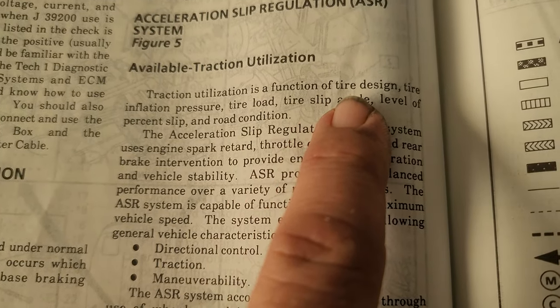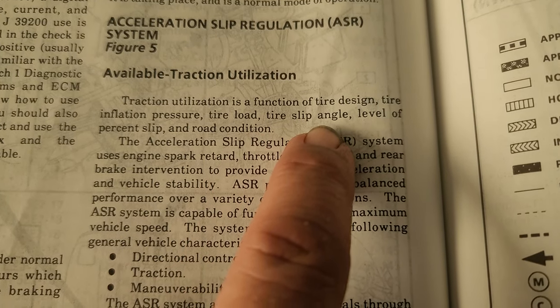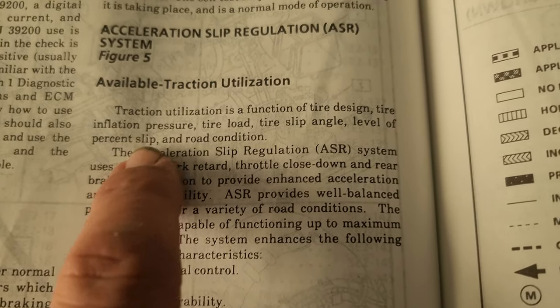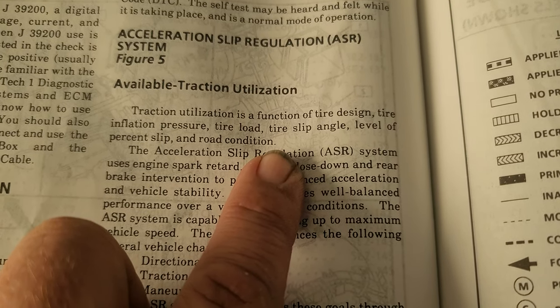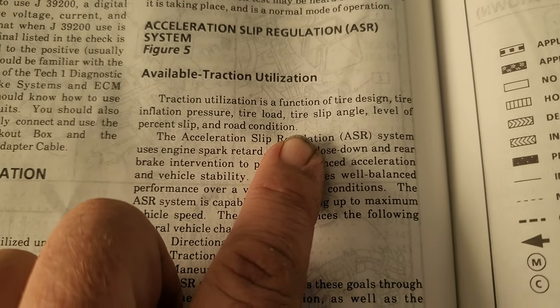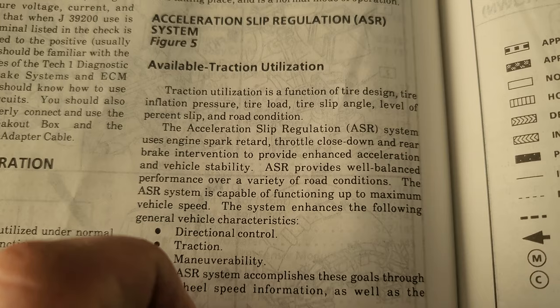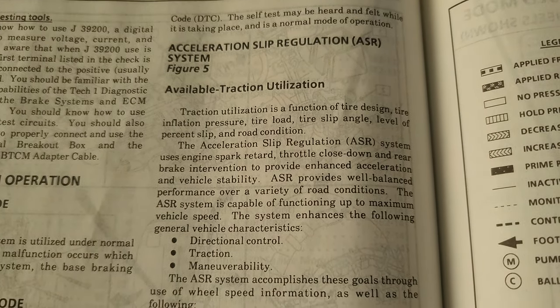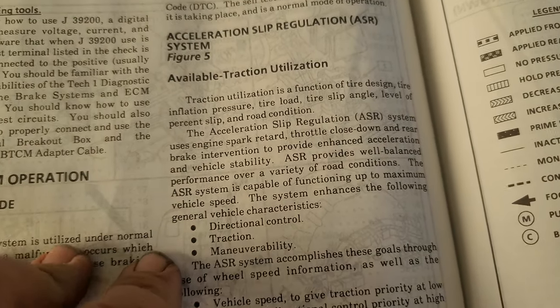Reading straight from the manual, traction utilization is a function of tire design, inflation pressure, tire load, tire slip angle, and the level of percent slip and road conditions. What that's basically telling you — especially on a C4 — is keep your tires at the proper pressure. If you don't have the low tire pressure warning system, you need to get out and manually check your tires because that really affects the way the car runs. It will actually ride really bad and really rough.